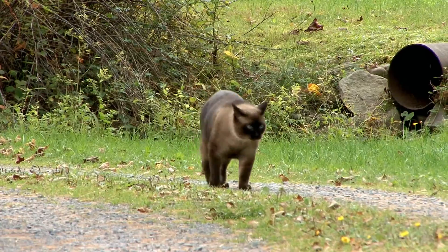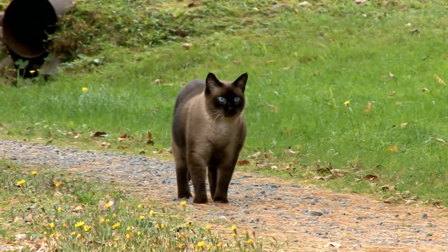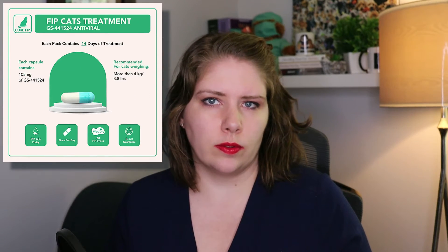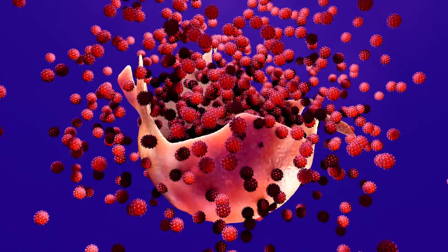Up until quite recently, FIP was untreatable. However, we now have some potential treatment options. They haven't been around long enough to know long-term effectiveness, and they are less effective for dry FIP than for the wet or effusive form. The drug is currently called GS-441524, which is the active form of remdesivir. Some are using it in injectable form, others are trialing it as an oral medication. Oral is preferred, as daily injections carry a risk of feline sarcoma. Remdesivir interferes with the production of the virus, and if treatment is going to be successful, improvement is often seen within a number of days.